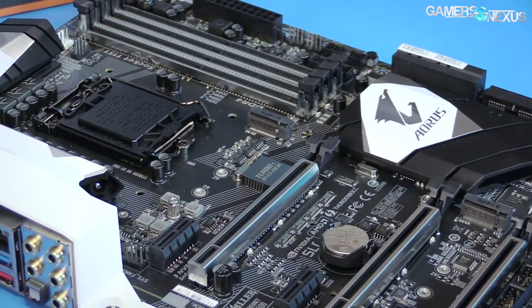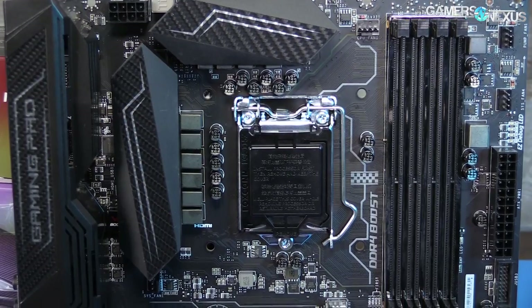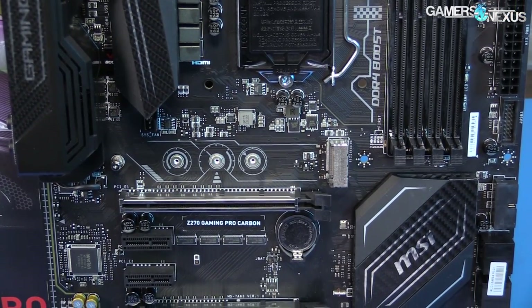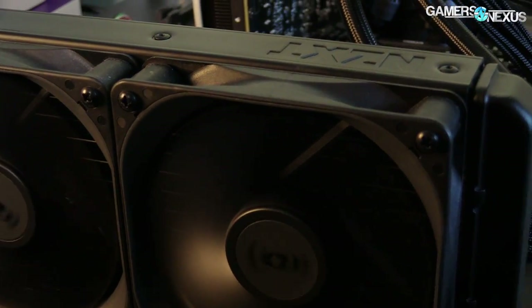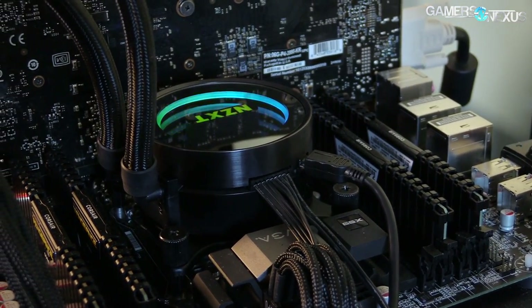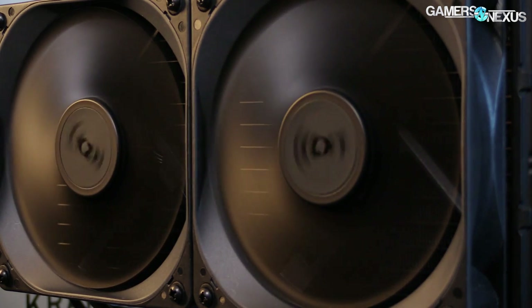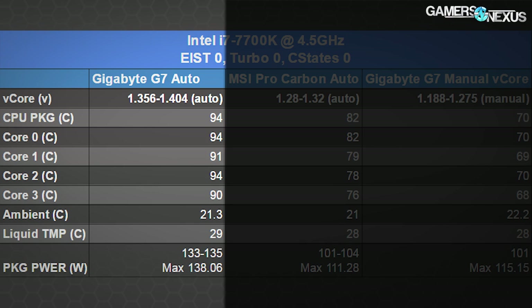For the thermal benchmarks on the i7-7700K, we're looking primarily at the performance difference that voltage can make. We tested using both the MSI Gaming Pro Carbon and Gigabyte RGB M7 boards, each with a different auto configuration for voltage, plus manual voltage tuning for comparison against manually tuned 6700K CPUs. These tests use the Kraken X62 cooler to monitor the temperature delta between the liquid and the CPU package. All tests use the same settings: EIST off, turbo off, frequency fixed at 4.5GHz, C-states off, fans and pump at max.